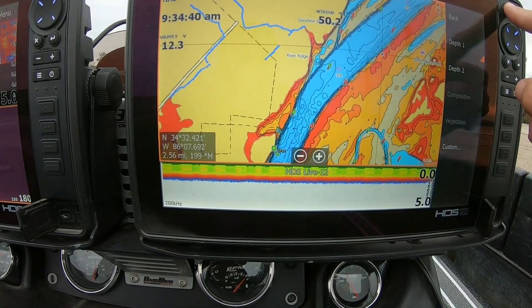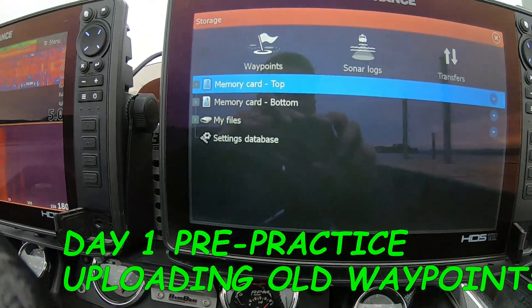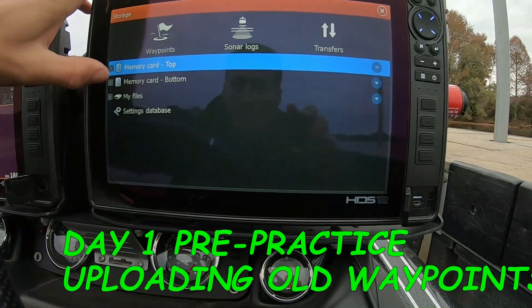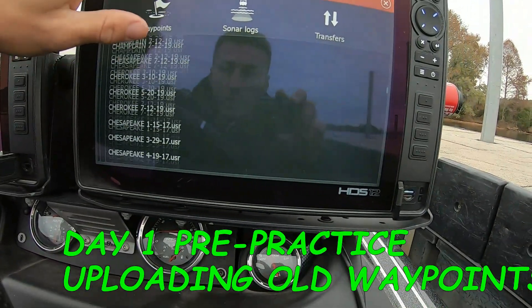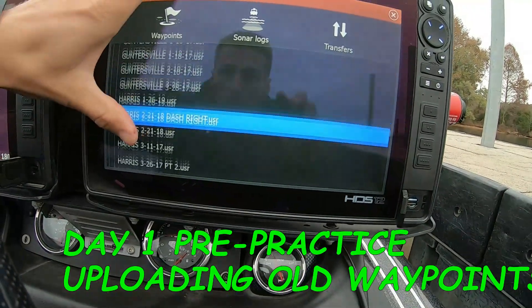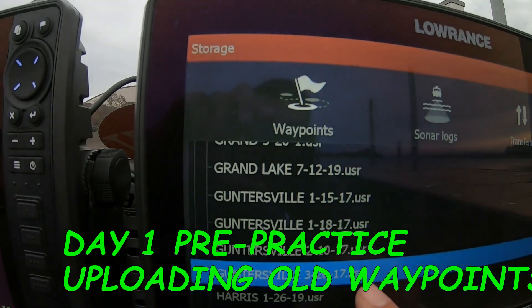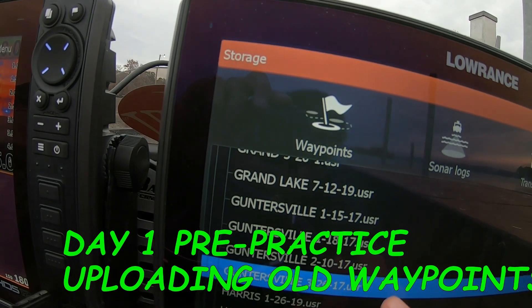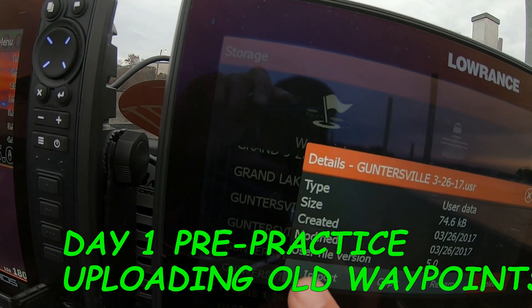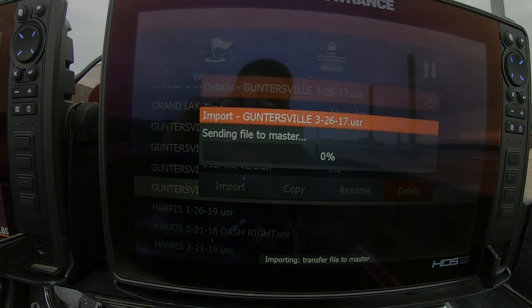I want to upload my waypoints from my previous trips here — it's in the bottom SD card. We're going to go down to Guntersville and pick the most recent trip, which would have been in March — I guess 2017, it was the last time I saved them. I'll hit Import and it'll take a couple seconds but it'll load.